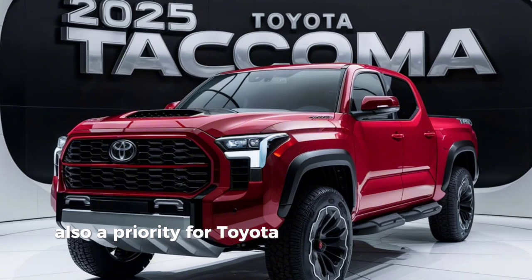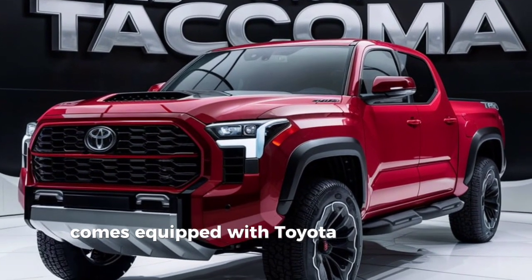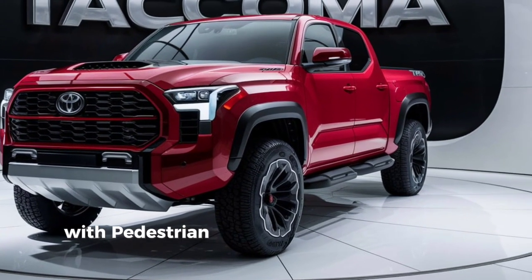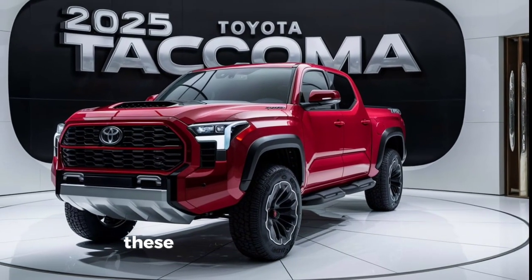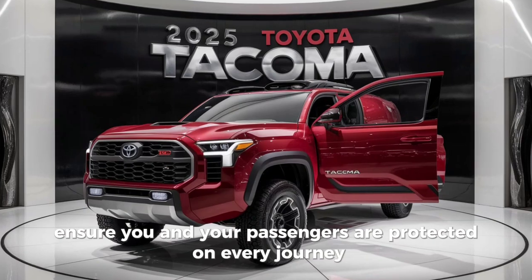Safety is also a priority for Toyota. The 2025 Tacoma TRD comes equipped with Toyota Safety Sense P, which includes features like a pre-collision system with pedestrian detection, lane departure alert, automatic high beams, and dynamic radar cruise control. These advanced safety features ensure you and your passengers are protected on every journey.